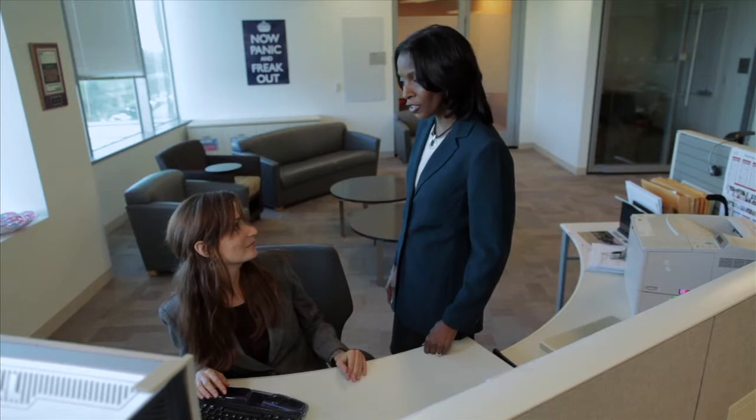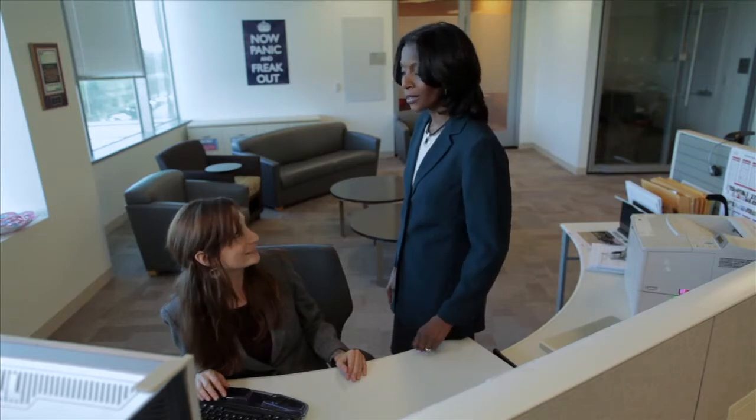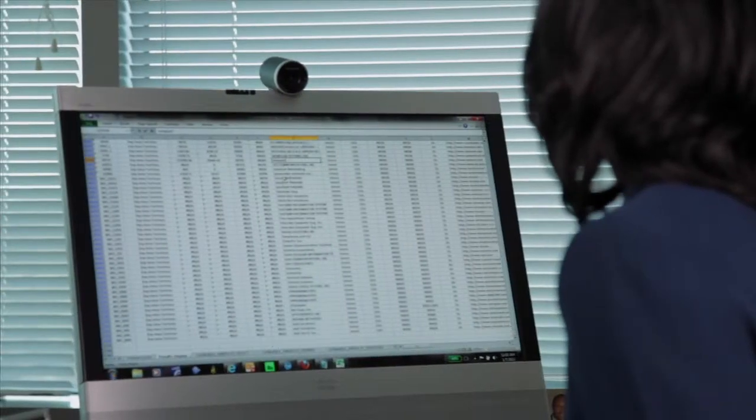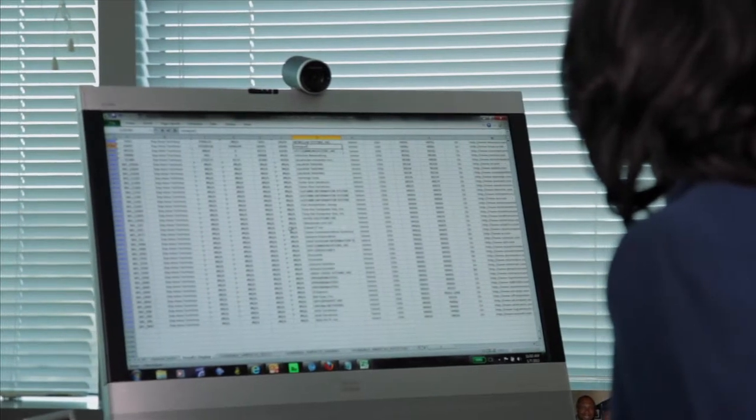Let's walk through a morning with Karen to see how she collaborates with her associates at other sites and meets the high demands of her customers. It's Monday morning, and Karen prepares for an important meeting with a potential customer that afternoon. She has a few questions for her associate Prashad in another office.